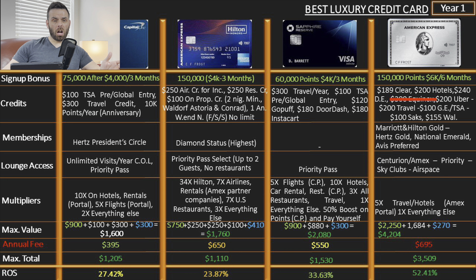Moving to the second year and every year after, looking at return on spend: the Hilton Aspire numbers are based on the $650 annual fee, but since it's currently only $450, you can expect almost 7% return on spend, while the Capital One Venture X gives about 4%. Using the current $450 annual fee, the Hilton Aspire's return on spend is about 9% — which is incredible and tops everything else, even the Platinum.